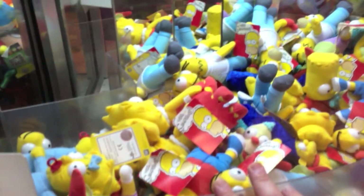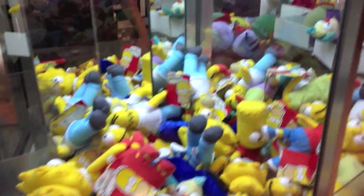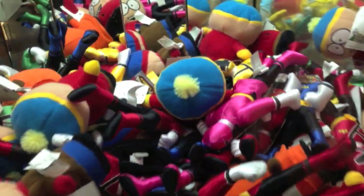They have a claw machine with all Simpsons. I don't know if I've ever seen one with just the Simpsons - you always mix it up with something. It's all Simpsons. We love Simpsons. And over here is all South Park, and some random Power Rangers in there. That is weird - Power Rangers in South Park. Don't they go together? They really do. Old-school.